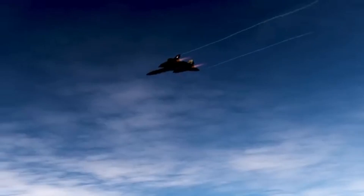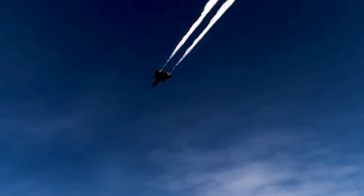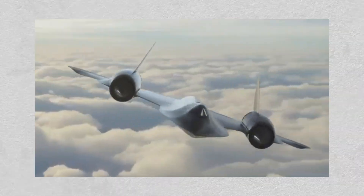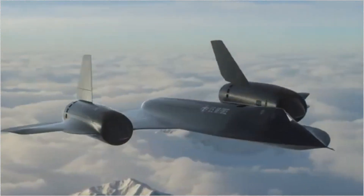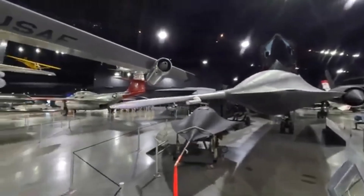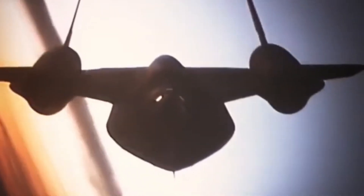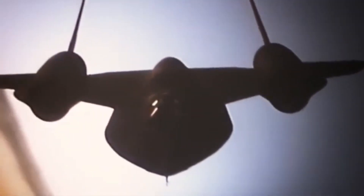Built almost entirely out of titanium to withstand the intense heat generated by flying at such high velocities, the aircraft actually expanded several inches during flight. Ground crews had to deal with fuel leaks while the plane was sitting still, as the joints were designed to seal only when the aircraft reached operational temperatures at high speed.